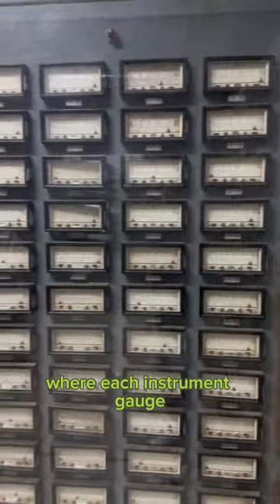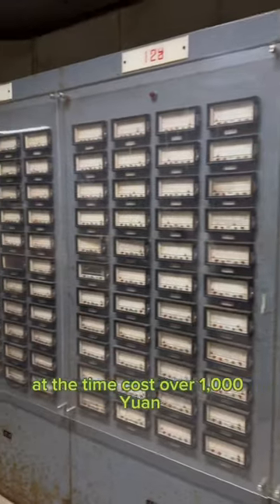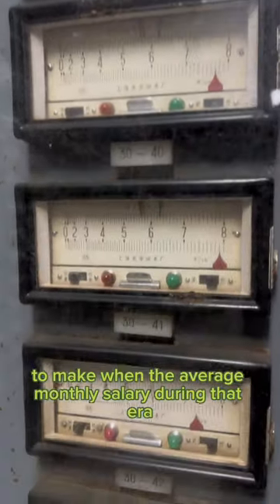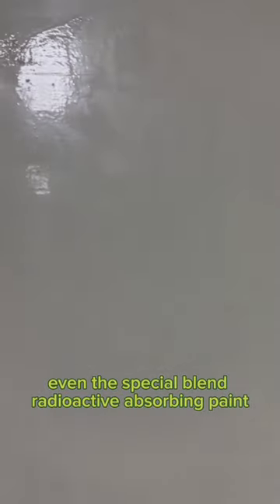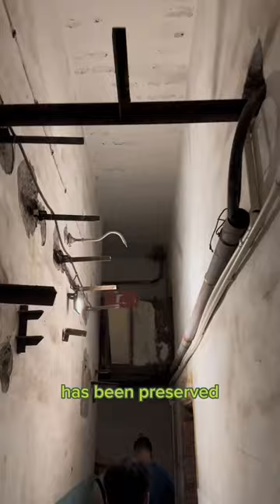This instrument room is remarkable — each instrument gauge at the time cost over 1000 yuan to make, when the average monthly salary during that era was like 10 yuan. Even this special blend radioactive absorbing paint has been preserved, despite this place sitting idle for 25 years before being open to the public.